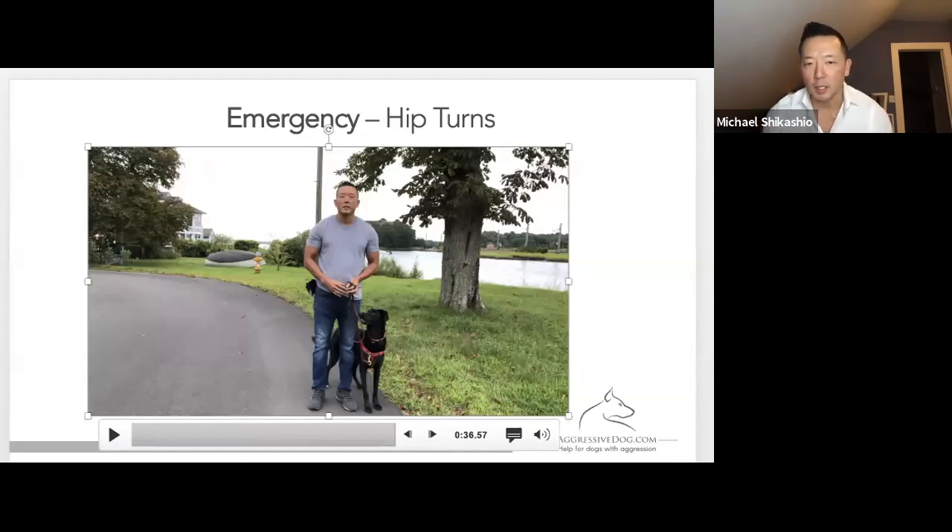All these things start building on each other. You've got the same-side leash handling down, and you practice your hip turns. You're now going to be able to do same-side handling with a hip turn as you do some of these next techniques that are coming up. It's a very fundamental concept, but one that I find — especially for clients with large dogs that are lunging at something — it's a lifesaver to get them out of there.